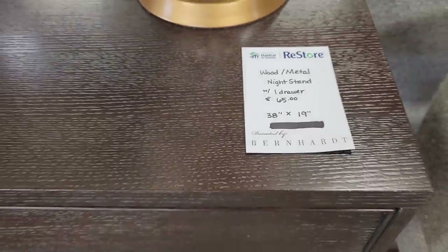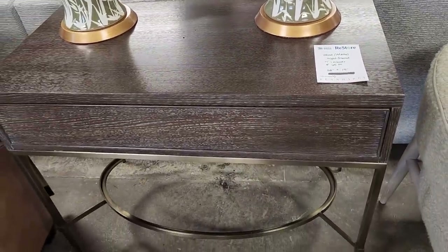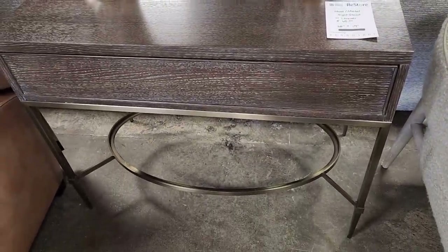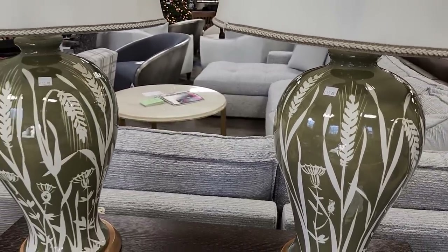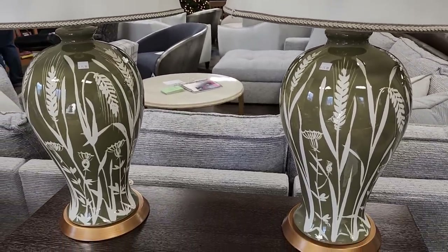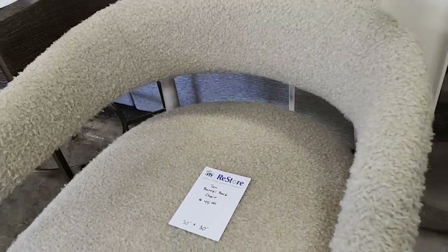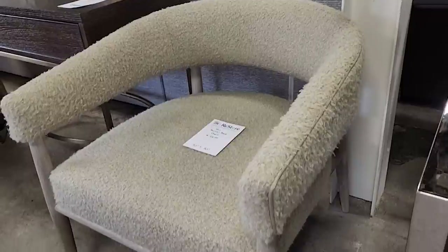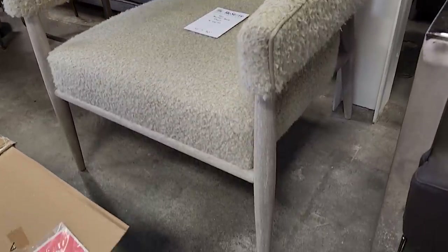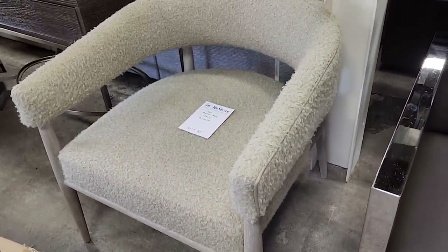Here's a wooden metal nightstand for $65, and I didn't see a thing wrong with that — that's a fabulous deal. It gives me a West Elm vibe. Same thing with these lamps — $15 a piece. I wasn't crazy about the shades, but I love those lamp bases. And look at this tan barrel back chair for $45 — that's kind of a modern vibe. I just love that fuzzy material on it.